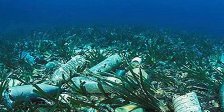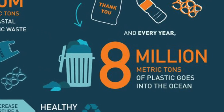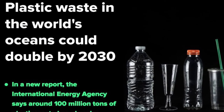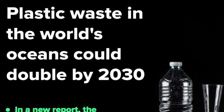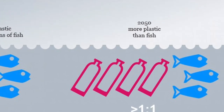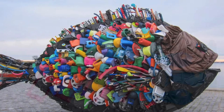Between 1 and 8 million tons of plastic waste enters the Earth's oceans every year, and some experts think that could double by 2030. Other experts predict that by 2050, plastic in the oceans will outweigh fish.